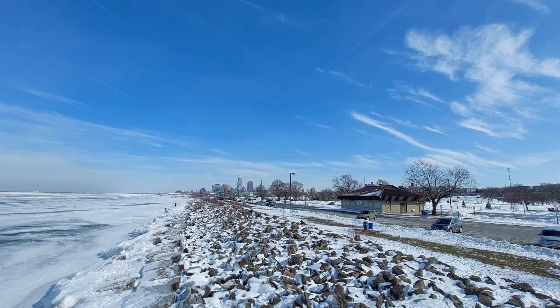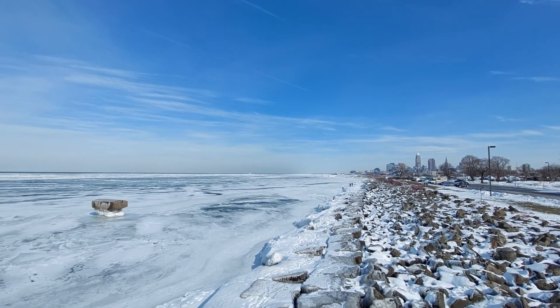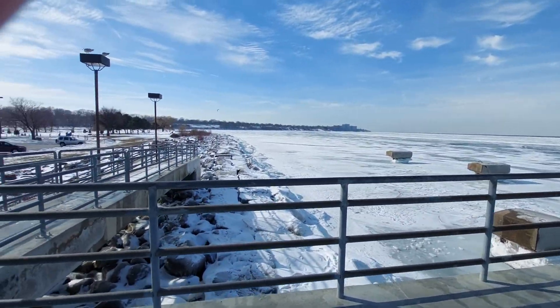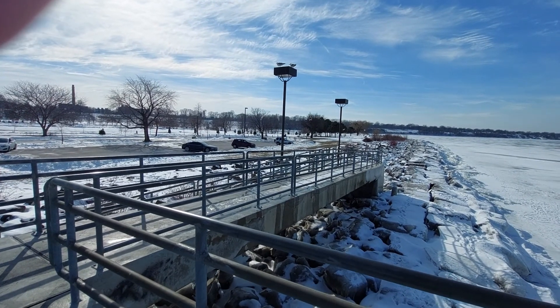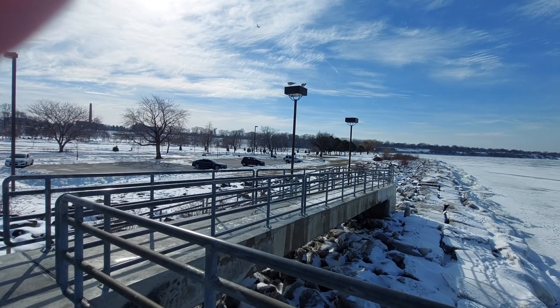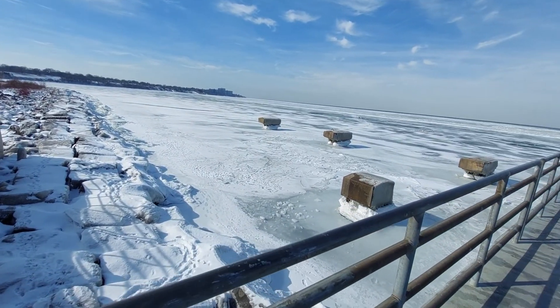This is Edgewater Park. It's going to be quite a sky today — a big storm is coming starting tomorrow night, talking about 14 maybe 16 inches. Edgewater Beach is on the other side of those trees, past those cars over there, and this is the frozen Lake Erie.